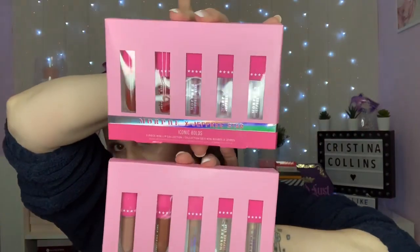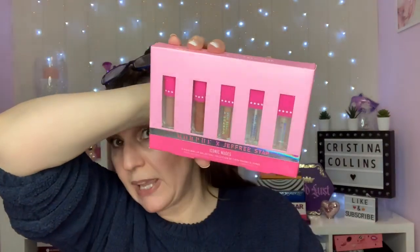These are the last two items I've been waiting for from Morphe — the Jeffree Star x Morphe Iconic Bolds and Iconic Nudes lippies, the mini lipsticks. These were supposed to be £24 each, but there was 60% off, so I got both sets for £28. That gives me 10 lipsticks total — that's less than £3 each, so that was a damn good buy.